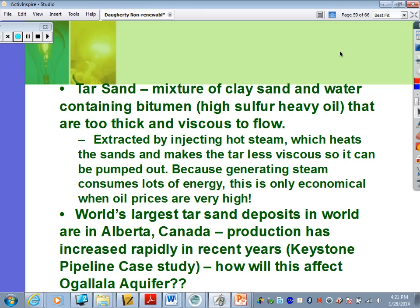Tar sands are a very interesting and controversial topic in the environmental world. They're a mixture of clay, sand, and water containing bitumen — a high-sulfur heavy oil. They're too thick and viscous to flow, so extraction requires injecting hot steam, which heats the sands and makes the tar less viscous so it can be pumped out. Because generating steam consumes lots of energy, this is only economical when oil prices are very high. Canada's Alberta has the largest area of these tar sands.